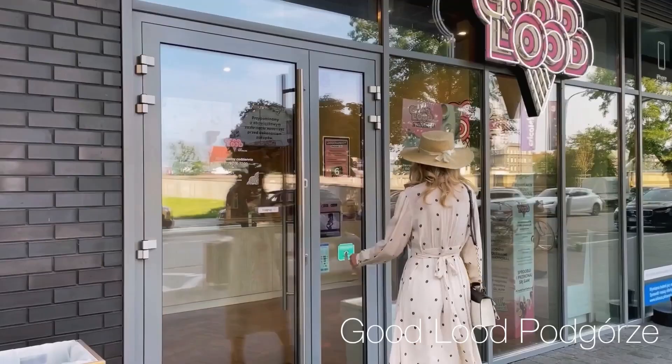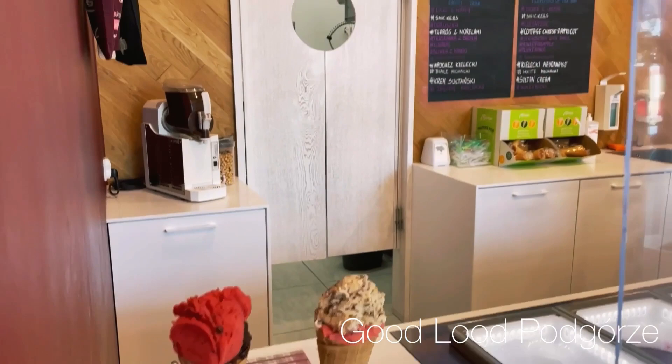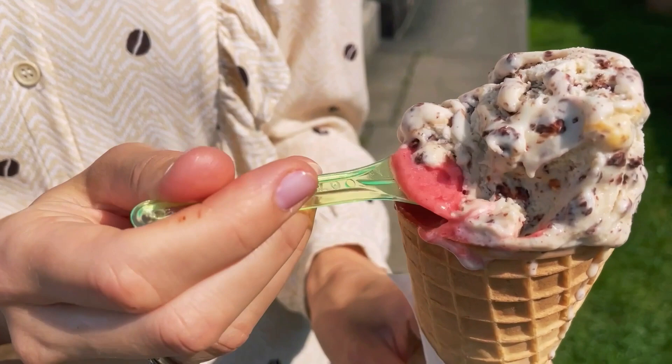The Krakow locals love ice cream. Good Lute is definitely one of the best ice cream parlors. They offer a mouth-watering selection of flavors and they are adding new ones every day. We ordered strawberry and dark chocolate — it was super delicious, as always.